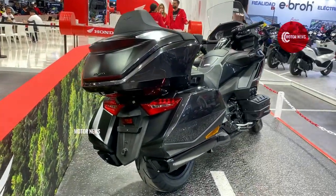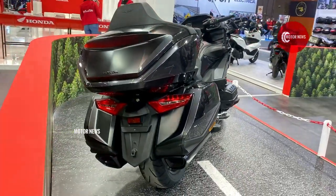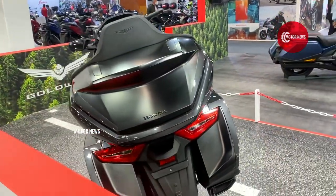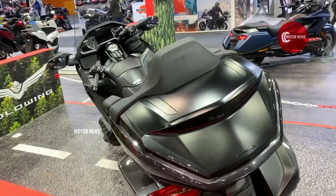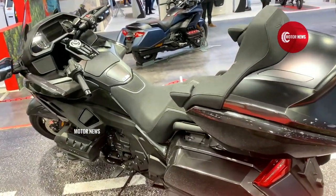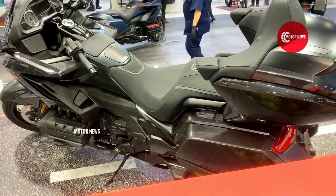I'm also interested in the Goldwing's famous problem with the clutch — it seemed to be asleep at times. Today Honda has eliminated this issue and equipped its flagship with a dual clutch transmission.